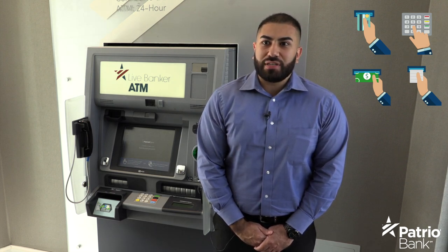ITMs also allow you to make payments, exchange bills, and even order checks. Look for a bank offering ITM services for your convenience.